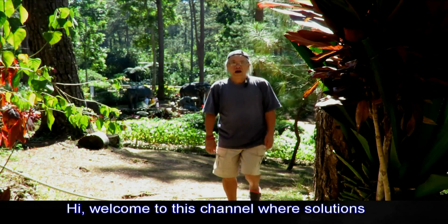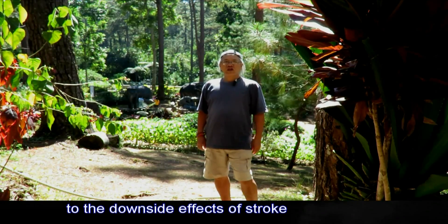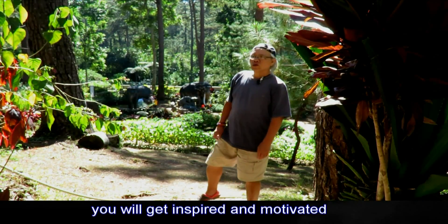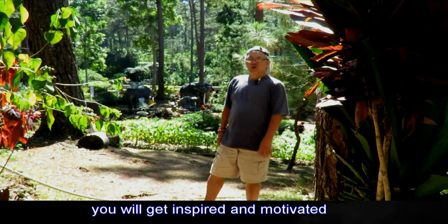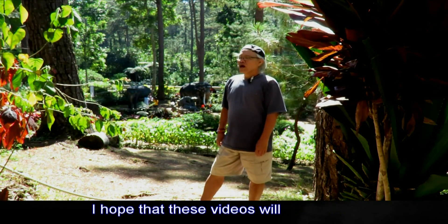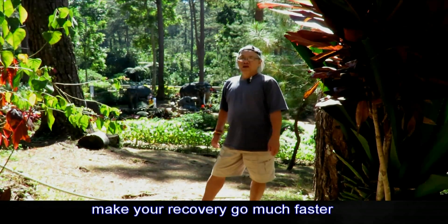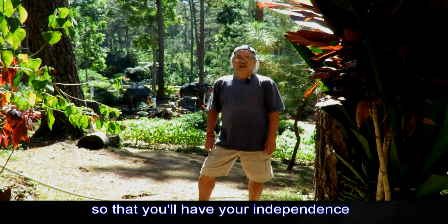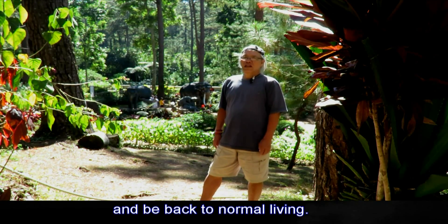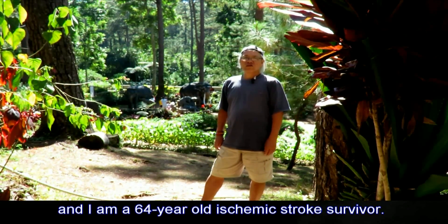Hi, welcome to this channel where solutions to the downside effects of stroke are being uploaded, hoping that when you see them you will get inspired and motivated to start your own recovery program — or if you have already started, these videos will give you ideas on how to make your recovery go much faster so you can have your independence and be back to normal living. This is Efren Piawag and I am a 64-year-old ischemic stroke survivor.